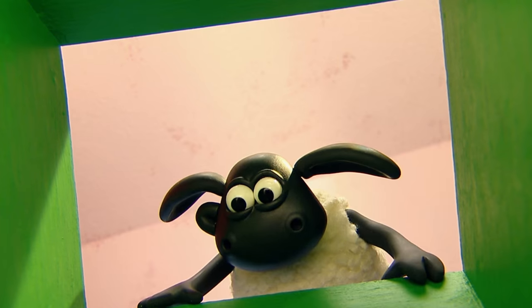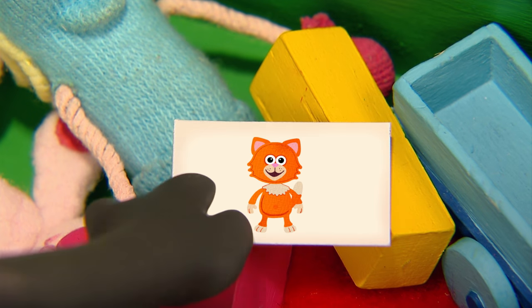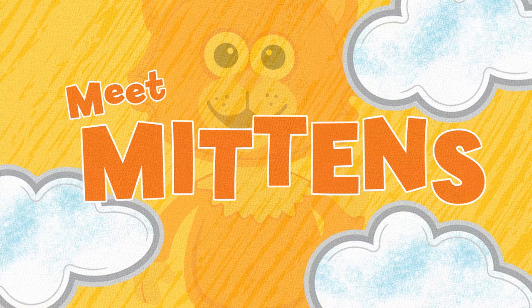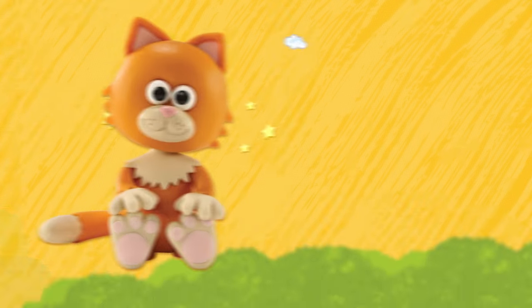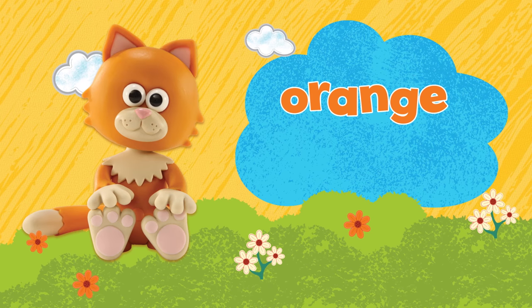Hello, Timmy. Meet Mittens. Look, here she is. Mittens is a little cat. A little orange cat.